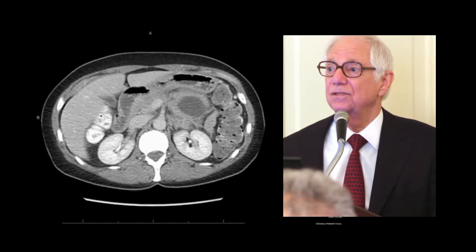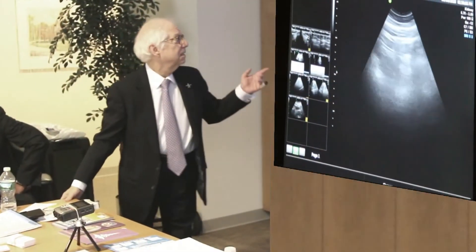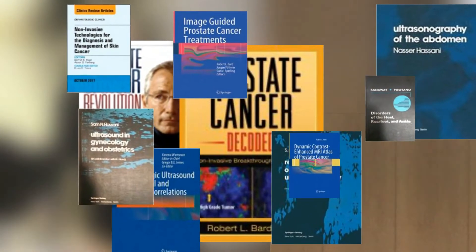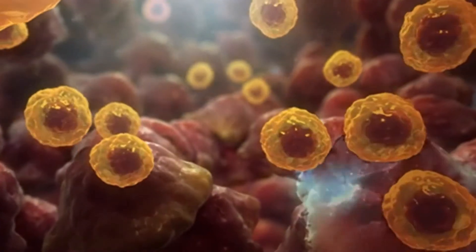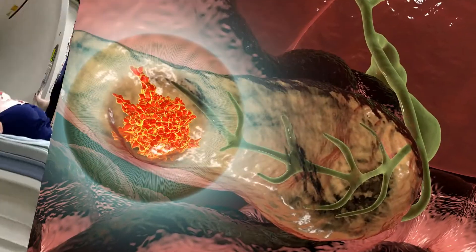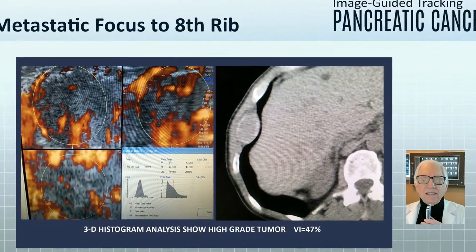Dr. Bard is one of the top experts and educators in the science of modern medical scanning and quantitative imaging. He has published countless medical texts on this topic and often appears in science news and broadcast reports about cancer tumor analysis. This video is an abridged version of his comprehensive report on the current medical imaging technologies available to track and monitor pancreatic cancer.